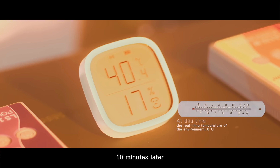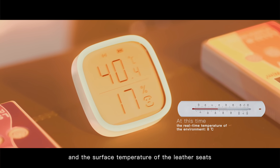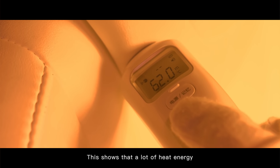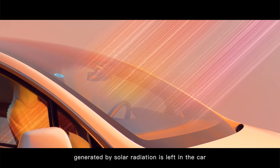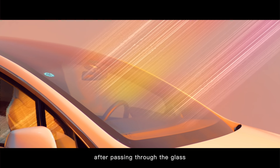Ten minutes later, the temperature in our car has reached 40 degrees Celsius and the surface temperature of the leather seats is as high as 62 degrees Celsius. This shows that a lot of heat energy generated by solar radiation is left in the car after passing through the glass.